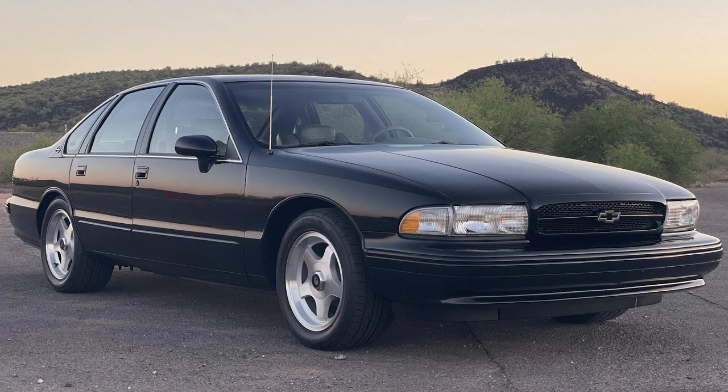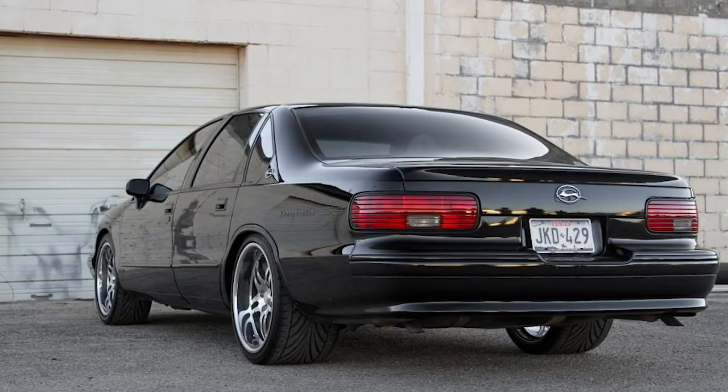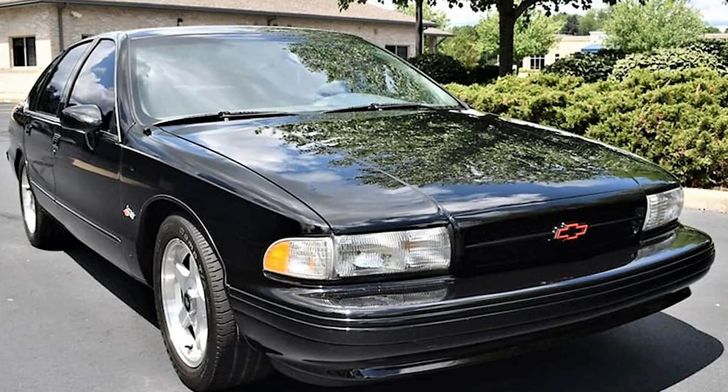The Impala SS made a bold comeback in 1994, featuring a 5.7-liter LT1 V8 engine borrowed from the Corvette. With its performance-oriented suspension and understated styling, the '94 Impala SS became a cult classic, cherished by enthusiasts for its unique blend of power and subtlety.